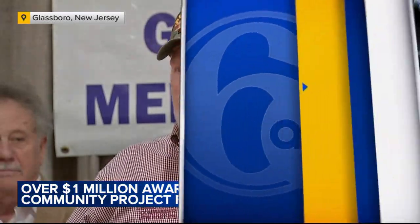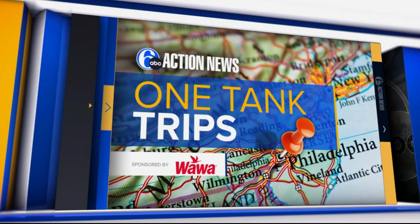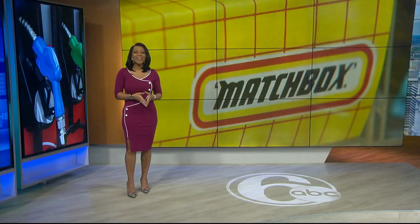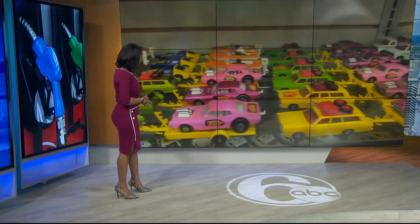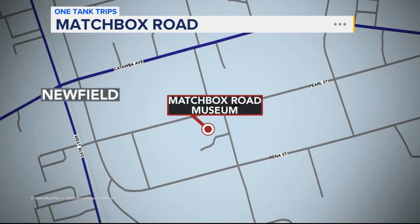How about we go somewhere fun in tonight's One Tank Trips? Rainy days like today are great opportunities to explore indoors museums, and there's one in New Jersey that can bring out the kid in all of us. The Matchbox Road Museum has more than 50,000 matchbox cars, including some rare models as well as some childhood favorites. Matchbox Road is located in Newfield, New Jersey, just 45 minutes from Philadelphia.